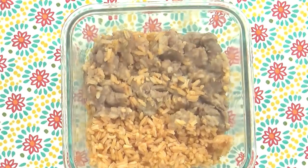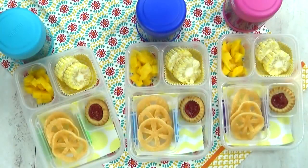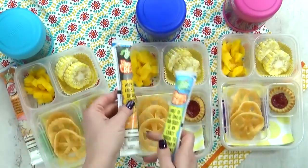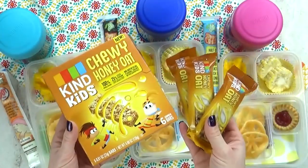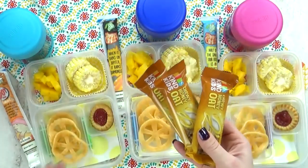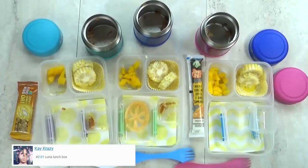In the thermos today, I'm going to add some leftovers — this is just Mexican-style beans and rice. I have a really good recipe; I'll link it down below. I'm also gonna throw in some Go-Gurt Simples and some Kind Kids Bars in the chewy honey oat flavor. We're back home now, and here's what we ate.